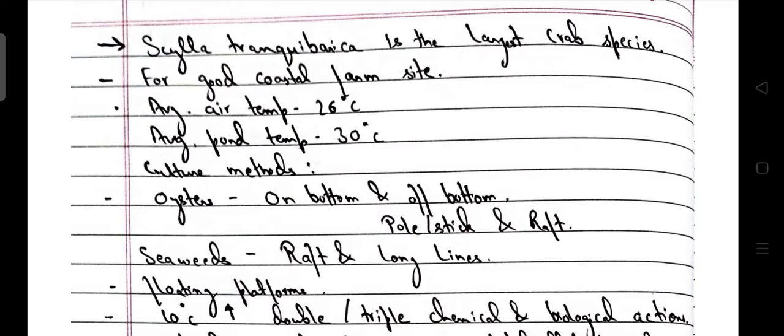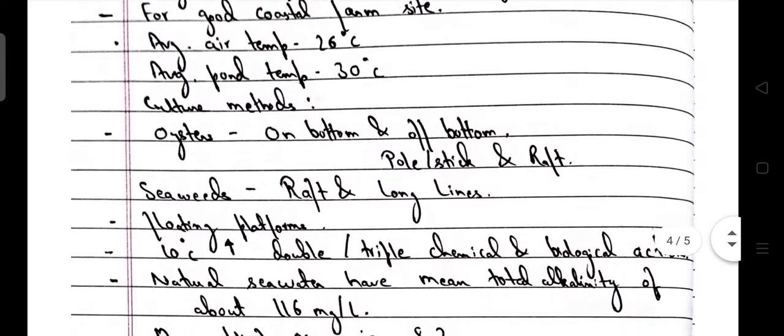For a good coastal farm site, average air temperature is 26°C and average pond temperature is 30°C. Culture methods for oyster include on-bottom culture and off-bottom culture. Off-bottom culture includes pole and stick culture as well as raft culture.